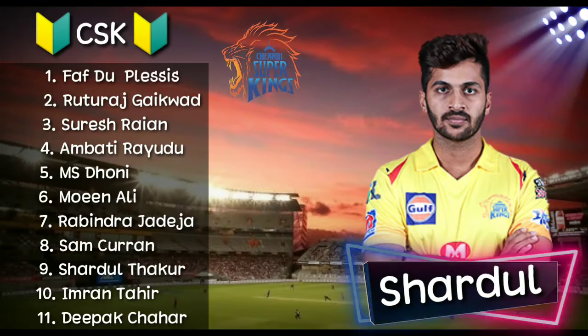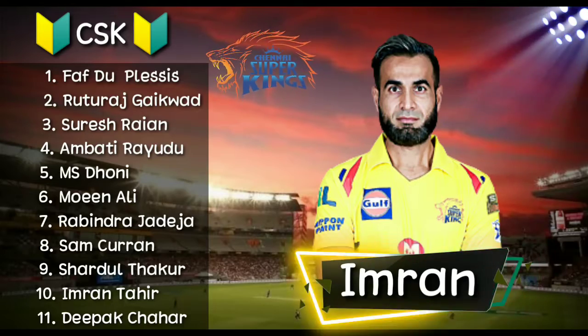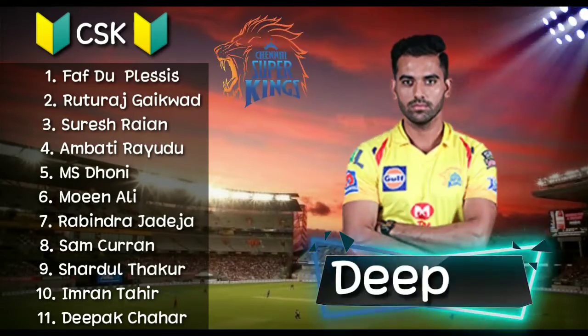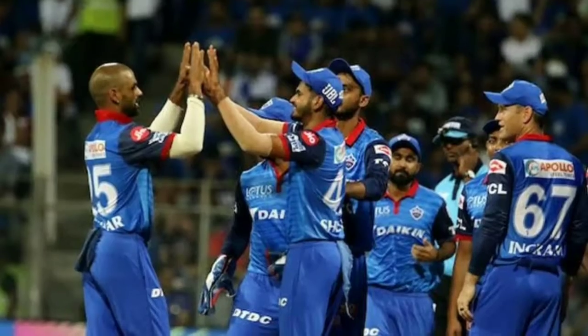Number 9, right-arm medium bowler Shardul Thakur. Number 10, right-arm leg spinner Imran Tahir. Number 11, right-arm medium bowler Deepak Chahar.